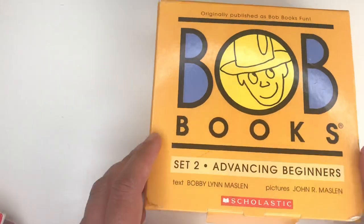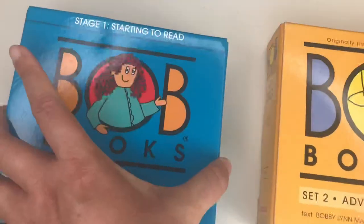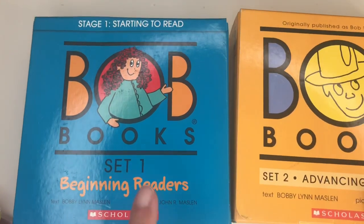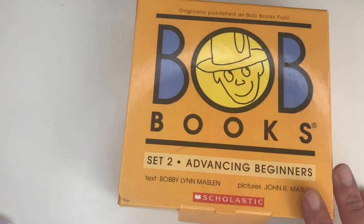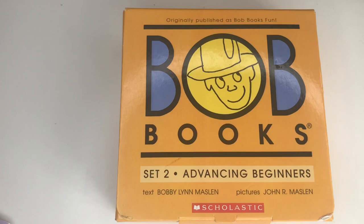This last book has 41 words. That's the end — I just wanted to show you guys the books and how they look. These are Bob Books Advancing Beginners. I have a video where I show you Beginning Readers, so I will leave the link in the description box. I hope this video is helpful and you enjoy the information. If you like this video, don't forget to hit like, comment, and subscribe to my channel — see you again, bye bye!